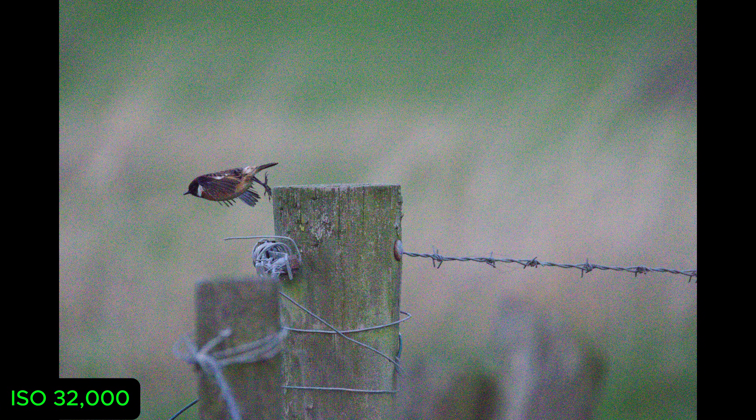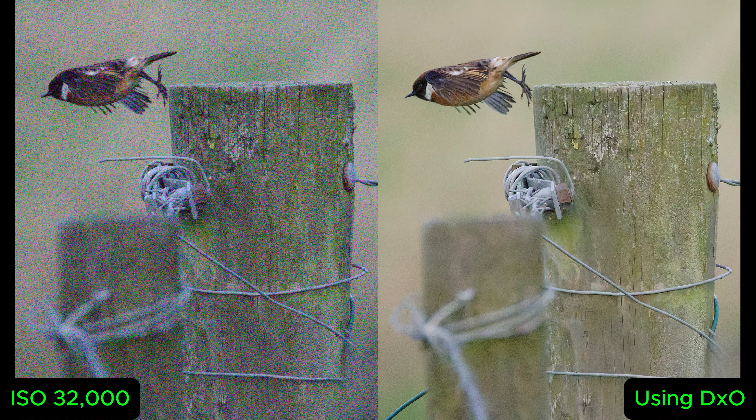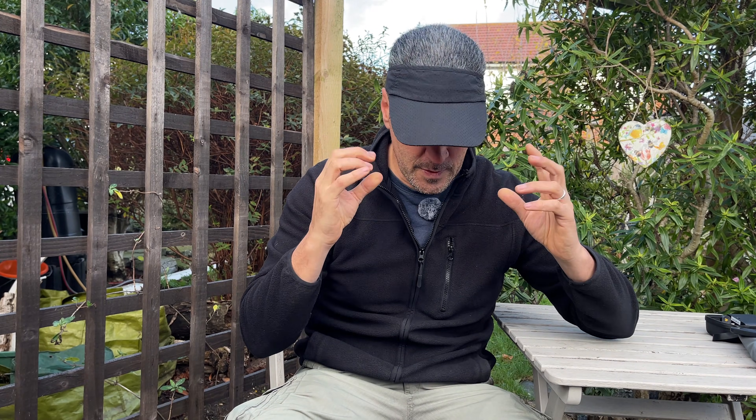This stonechat jumping off a post was taken at 32,000 ISO. It's a bit of a crop, so there's some detail lost in the bird as it was moving, but if you look at the post it jumped from — that is stunning. I'm actually going to do some tests using that post at my local reserve, because it contains so much lovely detail that will be perfect for showing the effects of DxO software.